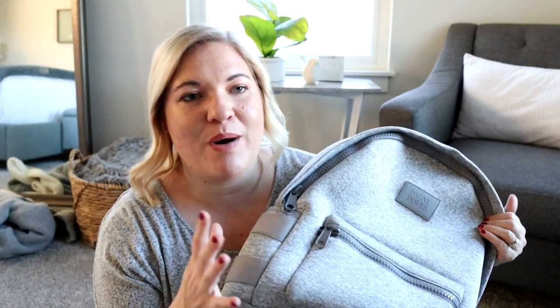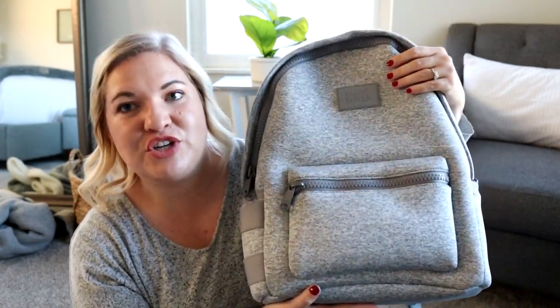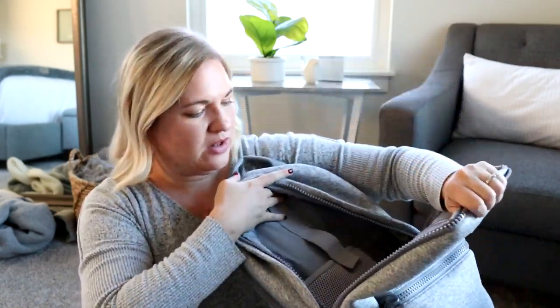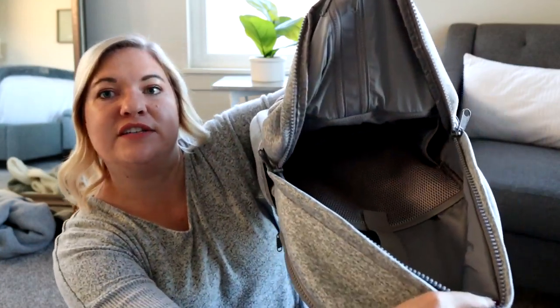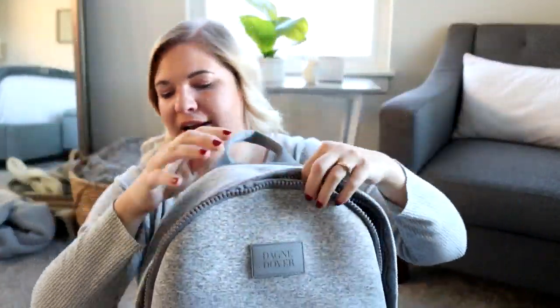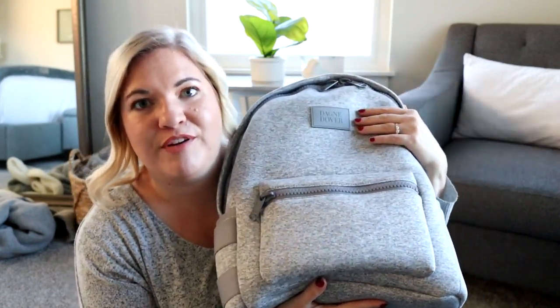My husband and I had a one-day trip to San Francisco a while ago — we went and saw a play there. Since we were only going to be there one night, we took the large Dakota backpack and stuffed it with both of our stuff and just took this one bag. It was amazing — we could pass it back between us because they're really nice and unisex. The bag is really easily stuffable and it's stretchy. Inside you have tons of organization as well. I know I've talked about Dagny Dover a million times, but I love their products and their backpacks are my absolute favorite.